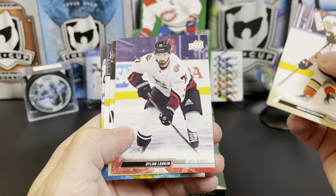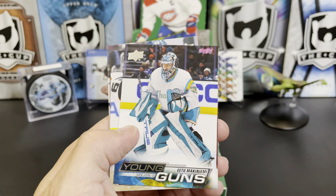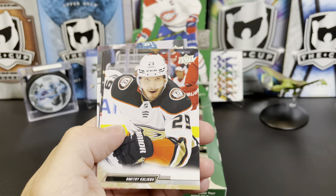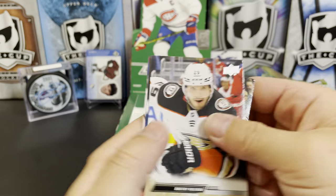John Klingberg, Dylan Larkin All-Star, Alex Pietrangelo All-Star, and we've got Eetu Makiniemi Young Gun. Dmitry Kulikov, MacKenzie Weegar, Thatcher Demko All-Star, and Steven Lorentz.